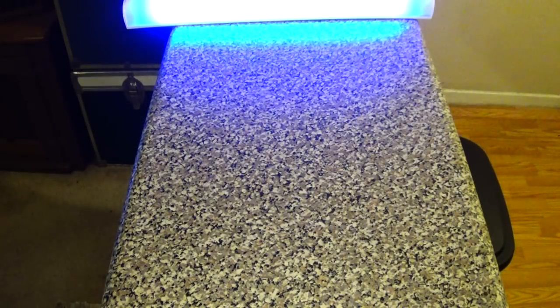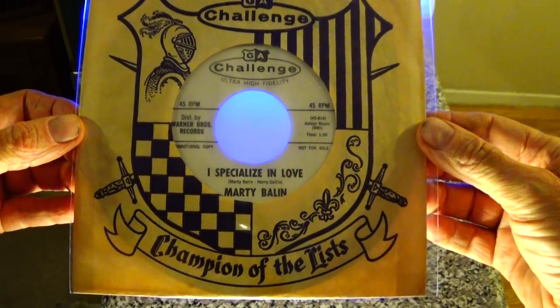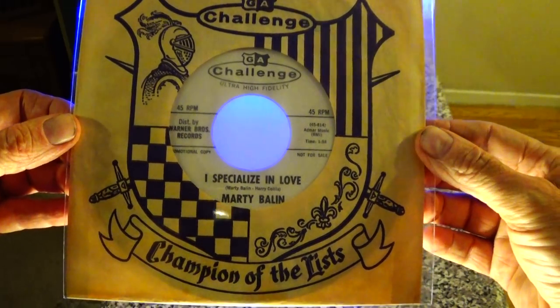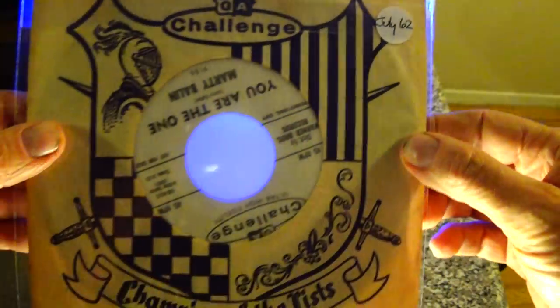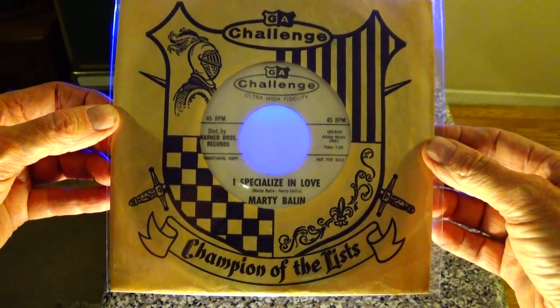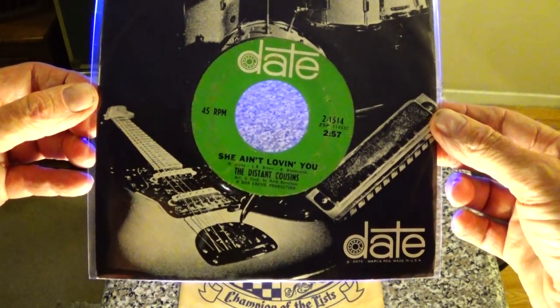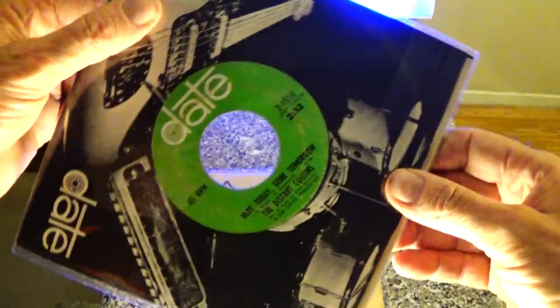Let's get going with these 45s. Start off with a little Marty Balin — this is the same Marty Balin that was in the Jefferson Airplane. This is an early record from him, his second 45 from July of '62, and a Challenge company sleeve. Here's a cool one on Date — the Distant Cousins, kind of a garage rocker.